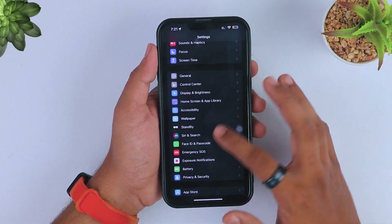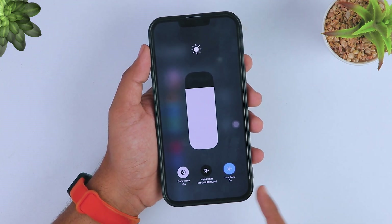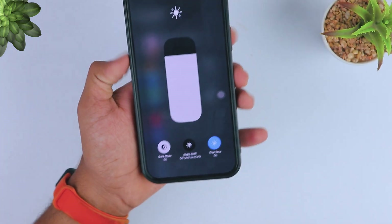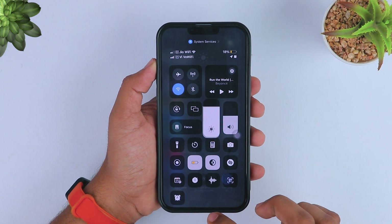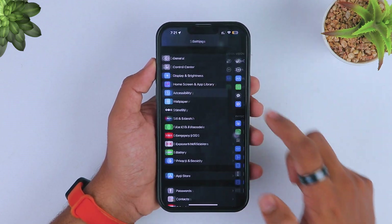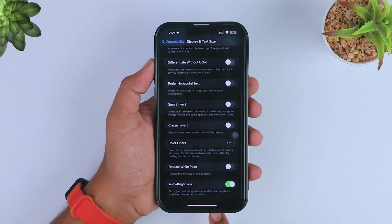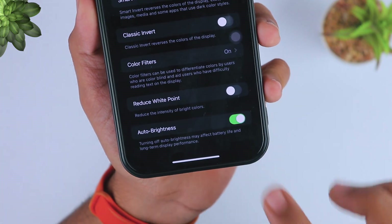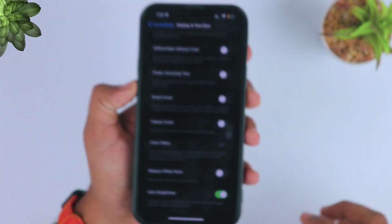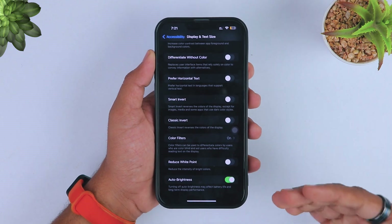The next tip to protect your iPhone battery life and reduce iOS 17 battery drain is to enable auto brightness. Many iPhone users don't know where the auto brightness feature is. It's not in the Control Center brightness section. Go to Settings, tap Accessibility, click on Display and Text Size, scroll down a little, and turn on auto brightness. This is very helpful so you don't need to manually increase or decrease your brightness slider when higher brightness isn't needed.